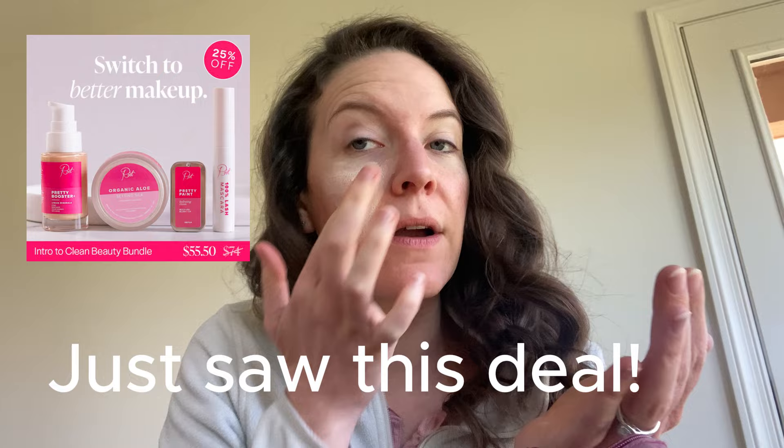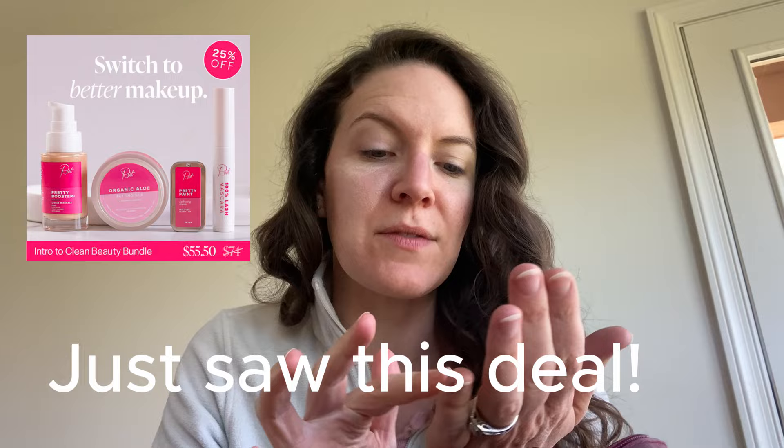First thing I just pumped into my hand is the Root Pretty Booster Plus, and this is the shade two, which is what I use. So this is the foundation. It goes on really, really nicely, and I like to blend it in with a foundation brush. I'll get it on first. It smells a little bit like helichrysum if you're familiar with how essential oils smell.